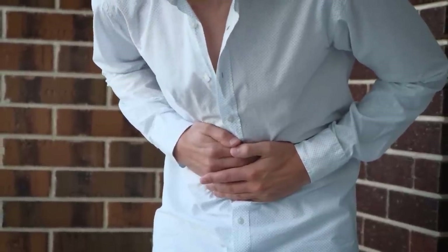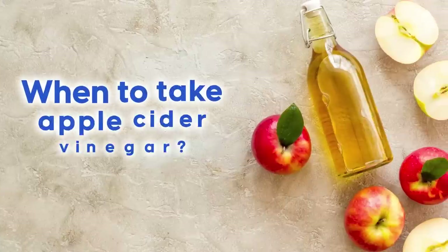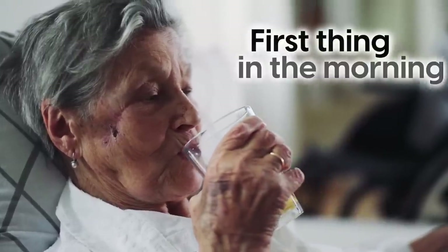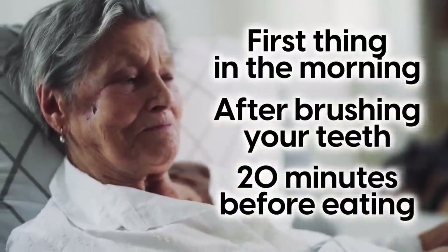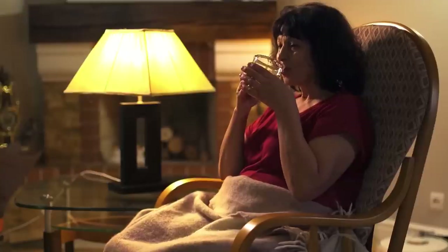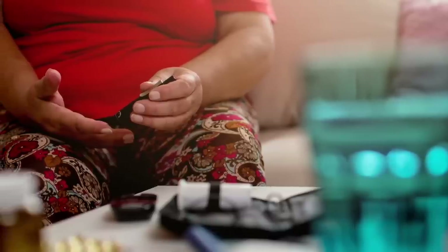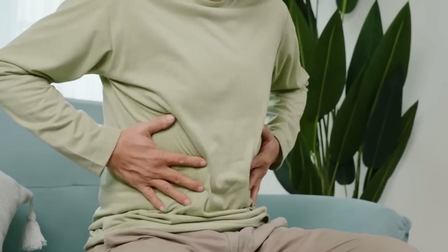If you have any discomfort, reduce the dosage or stop consuming it altogether. Some people may be more sensitive than others, so listen to your body and adjust accordingly. As for when to take it: some experts recommend first thing in the morning, after brushing your teeth, and at least 20 minutes before eating. Others prefer before lunch or dinner, especially with heavier carbohydrate meals. Those addressing high fasting glucose may choose to take it at night before going to bed.